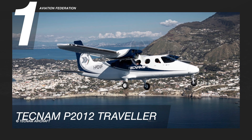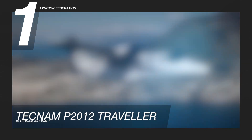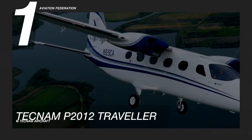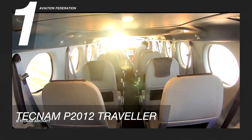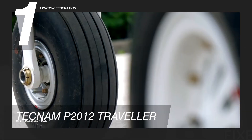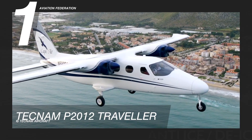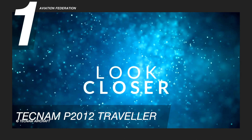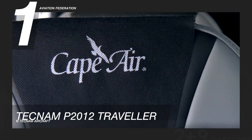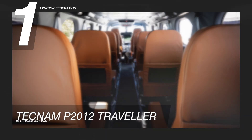Finally, at number one is the Tecnam P2012 Traveller. This aircraft is powered by twin Lycoming TEO-540-C1A, 375-horsepower engines. It has a maximum cruise speed of 194 knots, or about 360 kilometers per hour, and it can achieve a maximum range of 950 nautical miles, or 1,760 kilometers, with the capacity for up to 11 passengers including one or two crew members.